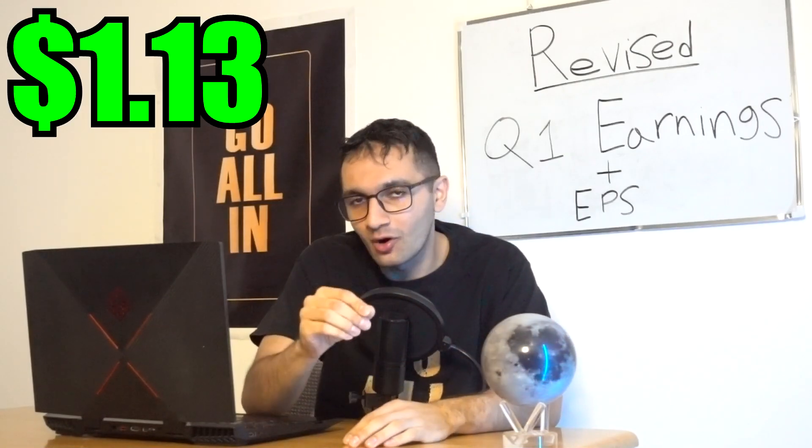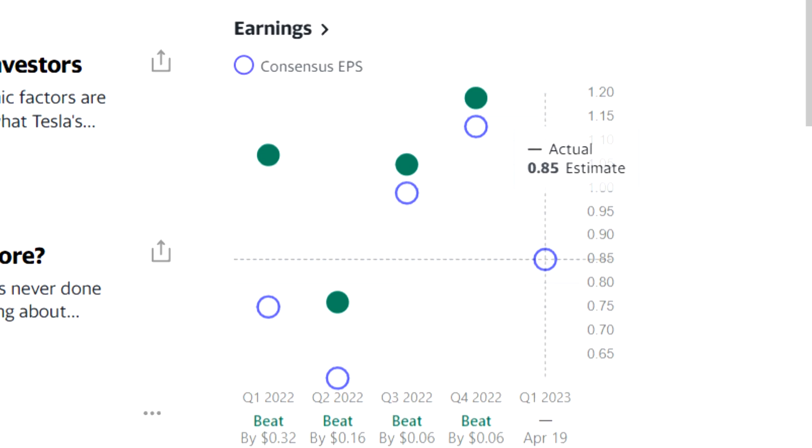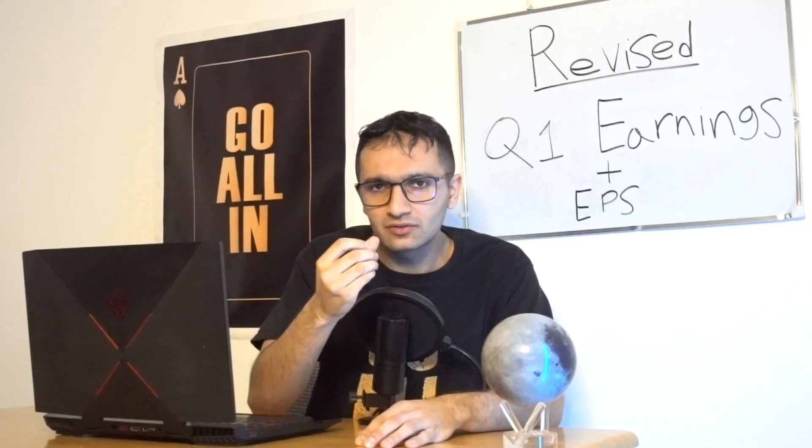Just last week I made a video estimating that the EPS for Tesla for Q1 is going to be $1.13, after questioning why Wall Street has an estimate EPS of just 85 cents. I got to work and dug in. What I found was pretty interesting — maybe $1.13 is a bit too high, which is why in this video I'm going to revise my EPS estimate for Q1.